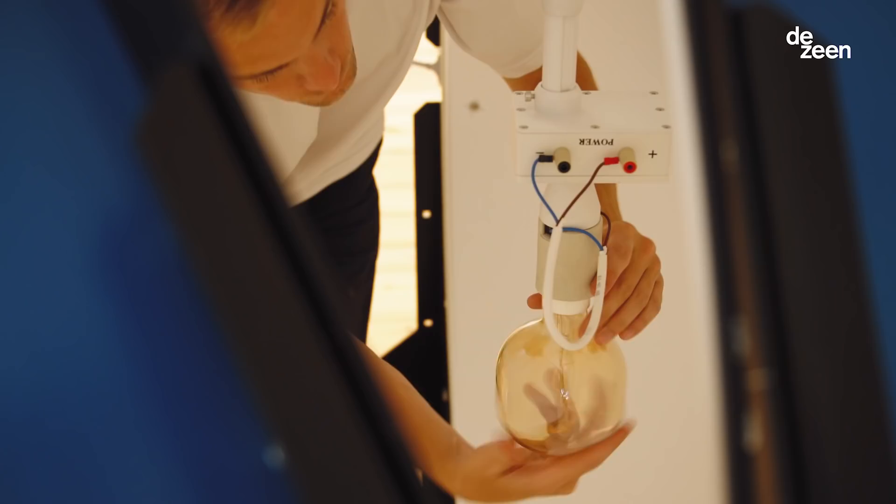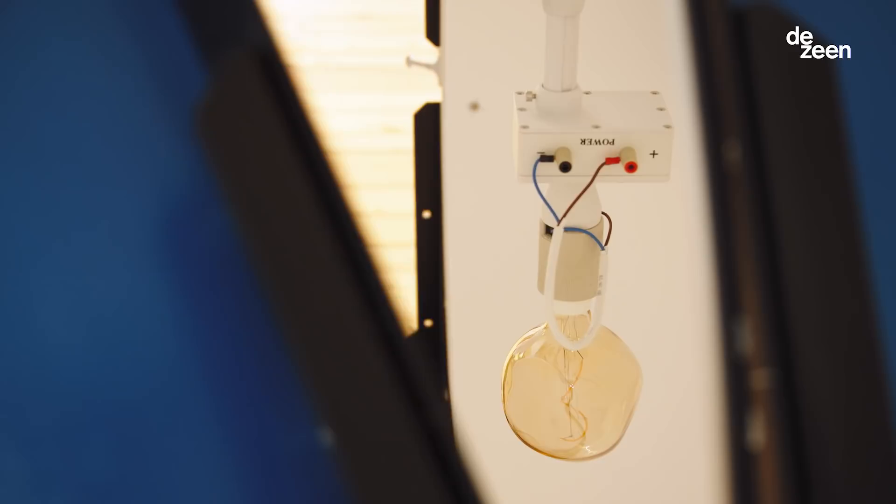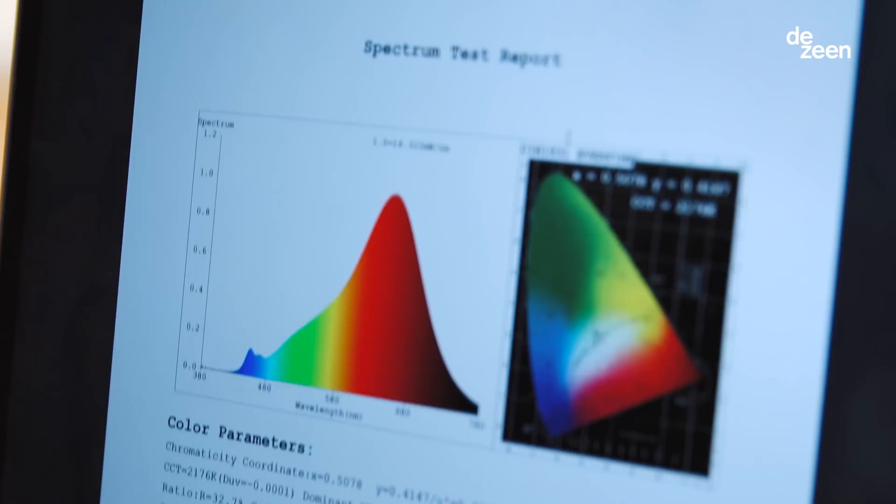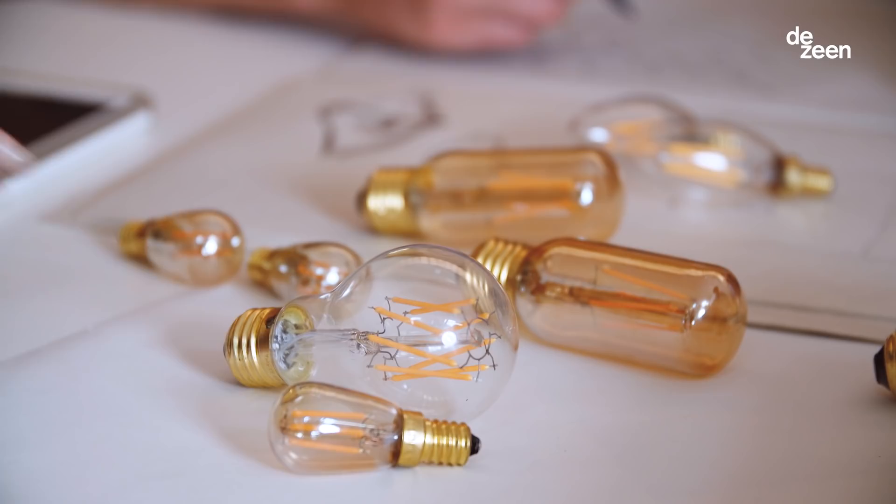Our products are extremely energy efficient. Tala LED uses about 90% less energy than a traditional incandescent while having that same warm, natural looking light. We also use really high quality materials which add to the longevity of the product.